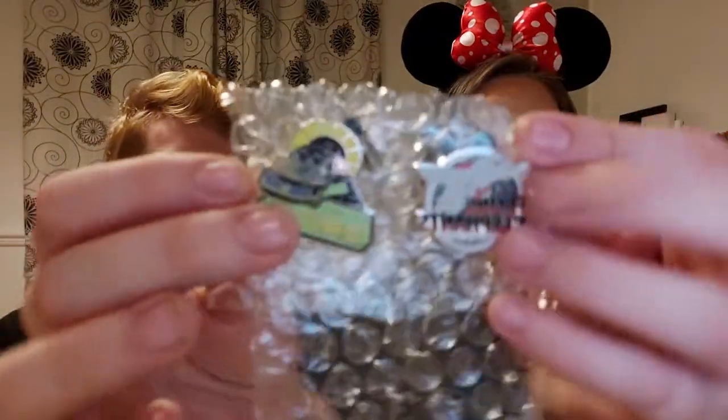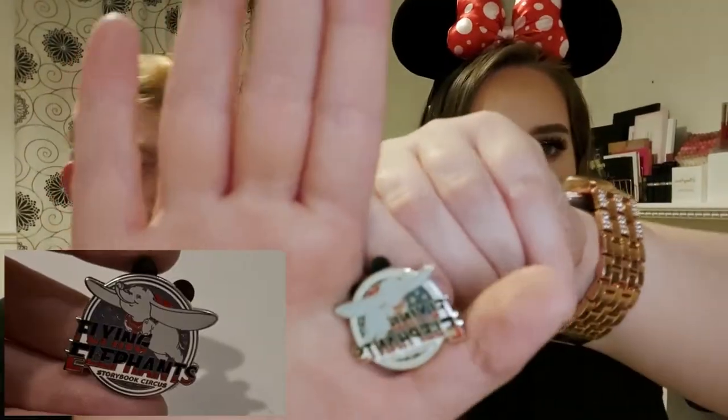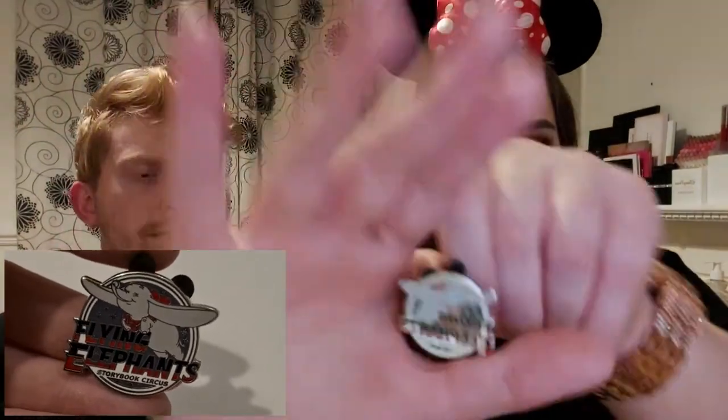The first trade we have right here was actually our first ever online trade — really easy, really nice girl. We got two pins that we're very excited about. We've mentioned before that we want to collect ride pins and things like that, so we picked these two up. I'll take them off so you can see them a little bit better.